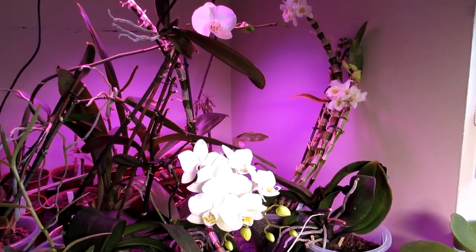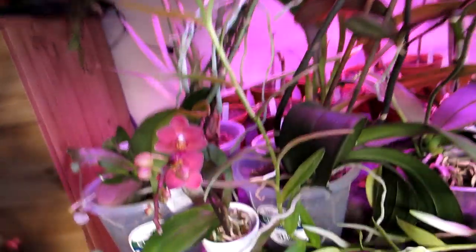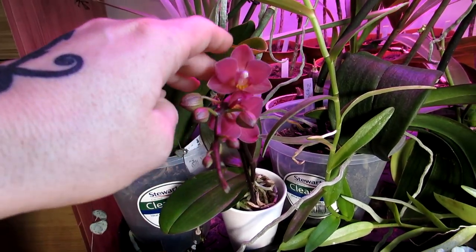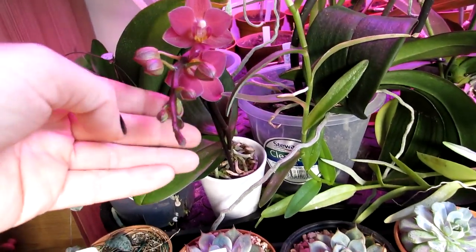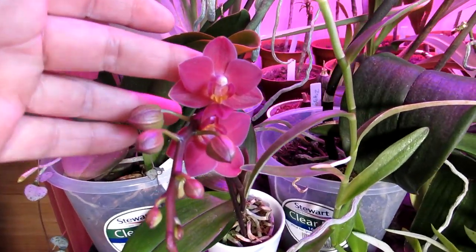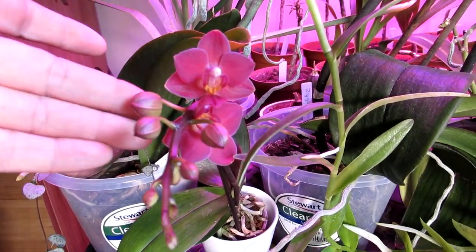First of all I'm going to show you my little miniature pink flowering phal — they are absolutely gorgeous. This is one of the miniature varieties and it is absolutely stunning, with tiny little red blooms and lots of buds more on the way.